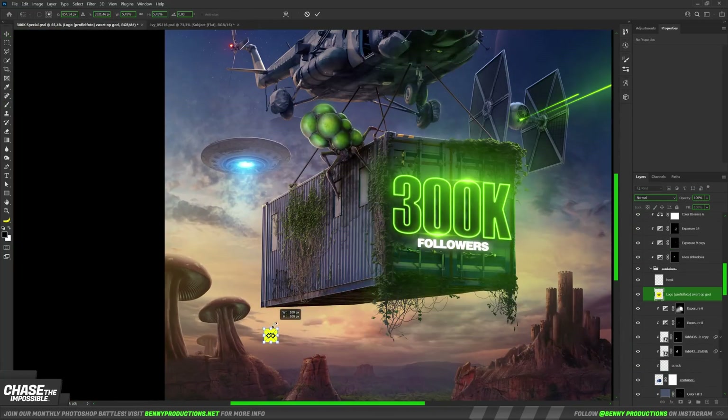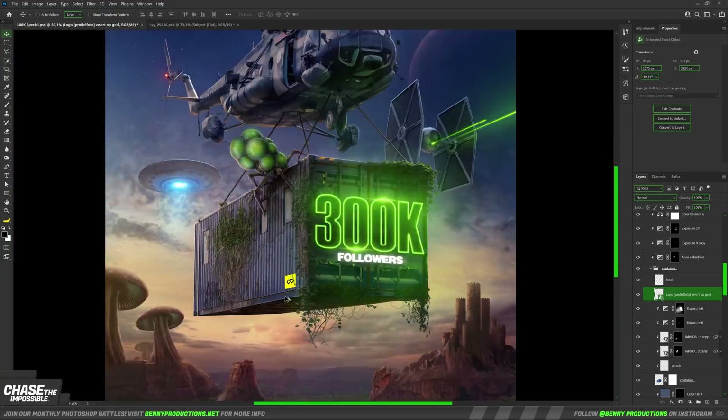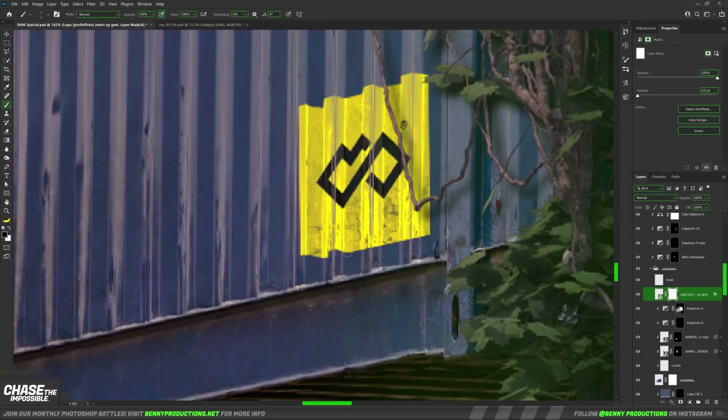And from here it's just more of the same. At the very end I'm adding a camera raw filter, which makes the whole thing look a million times better, and I guess that about wraps it up then.